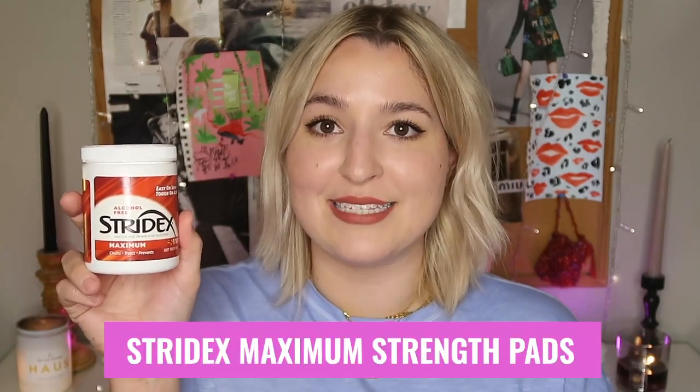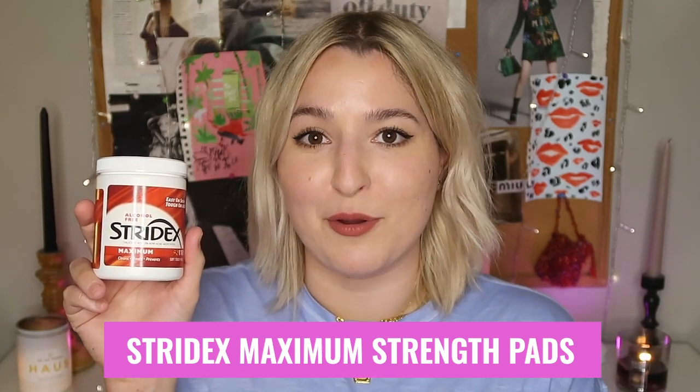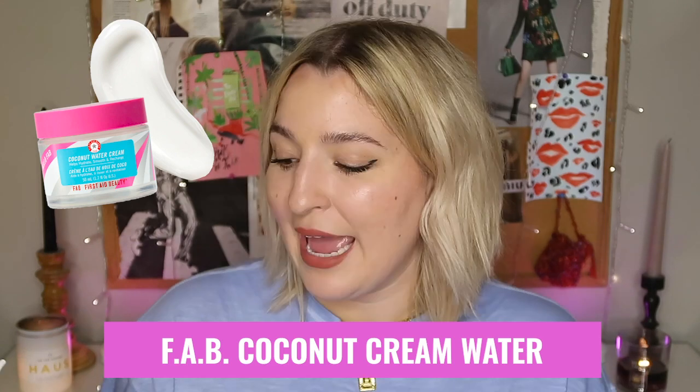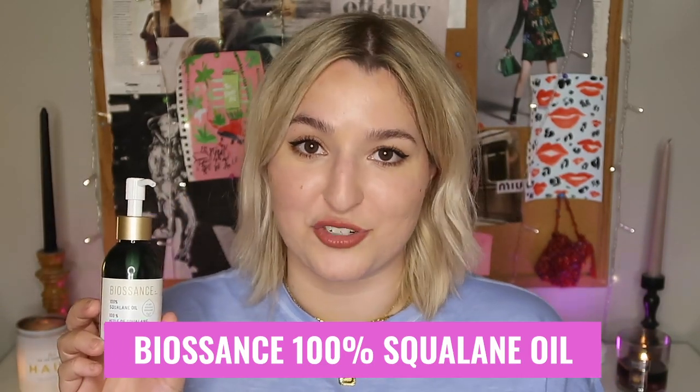The second product I recommend is one that will actually kill off the Malassezia yeast: the Stridex Maximum Strength Peel Pads. These have 2% salicylic acid in them, and that salicylic acid is going to do the job of killing off the yeast and promoting clear, smooth, beautiful skin. The third thing everyone needs when using these astringent ingredients on your skin is a good moisturizer. I highly recommend the FAB Coconut Cream Water — it's glycerin-free. If you can't find that, you could also use the Biossance 100% Squalane Oil, which is sugarcane-derived and extremely safe to use. If you need more than those three products, I have a glycerin-free shopping guide you can download below for free.